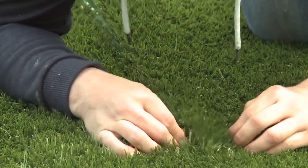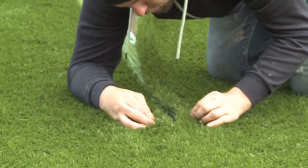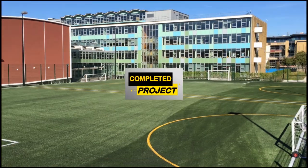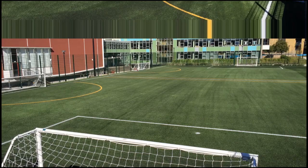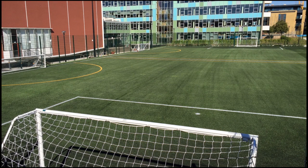And finally here's the completed project now, so this looks absolutely brilliant when it's installed — it's a really big transformation from what it previously was with the tarmac. It's great because it can be used all year round, and it does give that natural grass look, so it's great for football and various other sports.